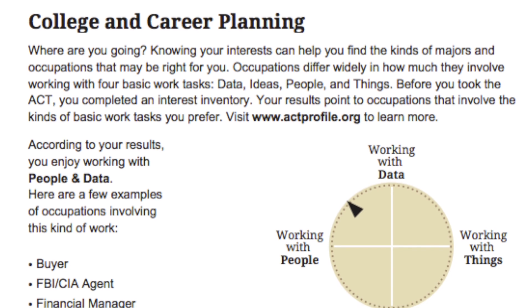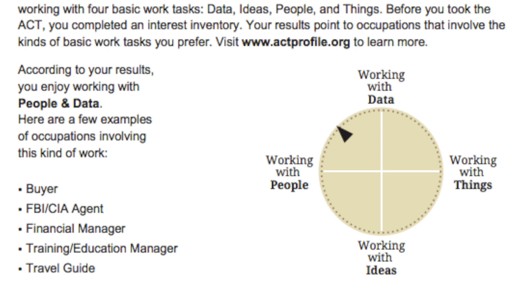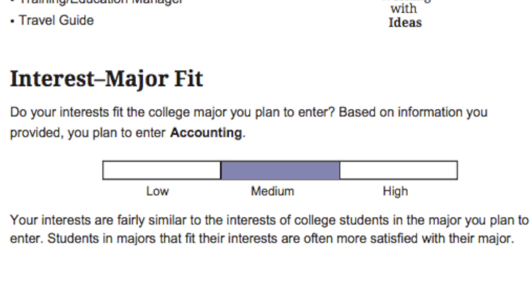Another new feature is the college and career planning section. This is super awesome if you don't really know what you want to go into — you're sort of lost, you have a bunch of interests and ideas but don't know where to go or where your skills are at. ACT makes it easy: before you take the ACT online, you fill out a quick interest inventory on their website. The interest inventory helps you understand what kind of work or career you might enjoy most. In the example report, this student would enjoy working with people and data, and it gives examples of careers you might want to go into. Below that is the interest-major fit, which is really cool — you tell ACT what major you're wanting to pursue, and they look at how well your interests match those of college students who went into that major. It helps you know if the major you want is a good fit based on your interests. A rating of medium means their interests were fairly similar to college students who had already pursued that major.